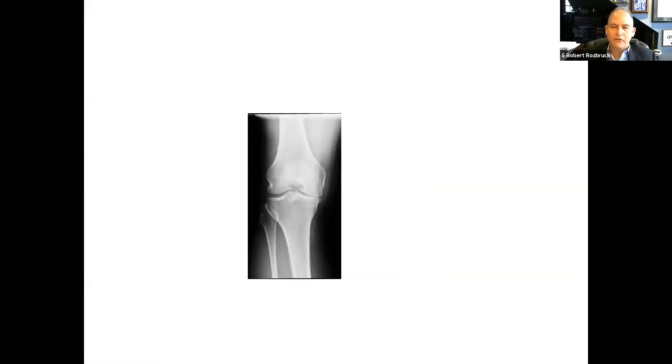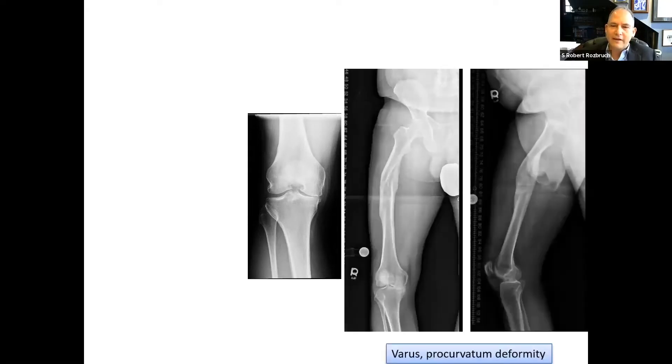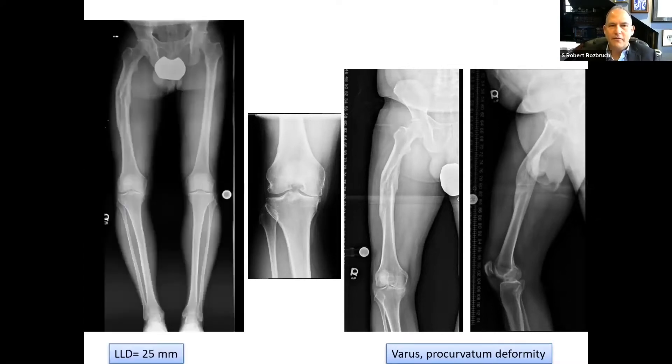Here's an example: a patient who shows up with knee pain and medial compartment arthritis. On first glance one thinks about osteotomy versus knee replacement versus partial knee replacement. But in fact, this patient has a leg length discrepancy, a malunion with a femoral deformity, and a leg length discrepancy of 25 millimeters. While this person may need treatment for his knee, he needs treatment beforehand to address the broader problem — and that treatment may help the knee or set the stage for it.